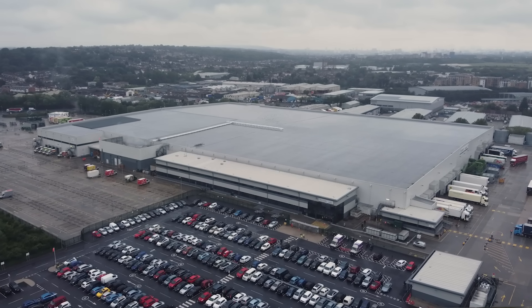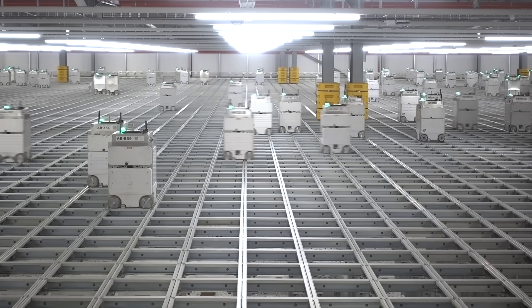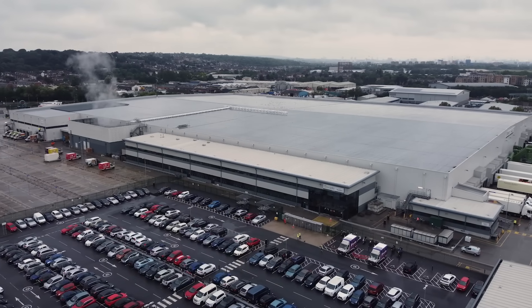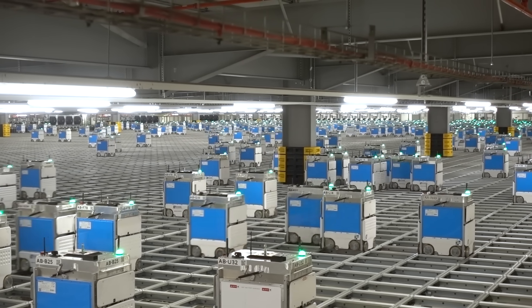This is a grocery packing warehouse in the south-east of London. Folks have ordered their groceries online, and instead of people walking up and down the aisles of a traditional grocery store to pick up items, these little devices move more than a million items every day between them. Instead of trying to build machines that fit into a world designed for humans, this entire facility, the size of seven football fields, is custom-built to make this as efficient as possible.